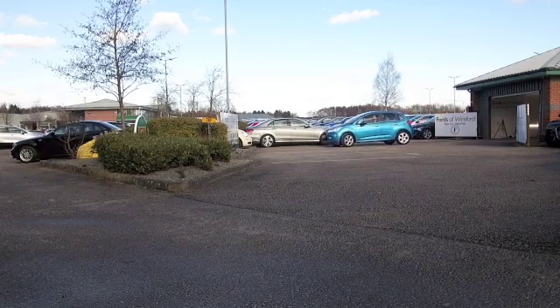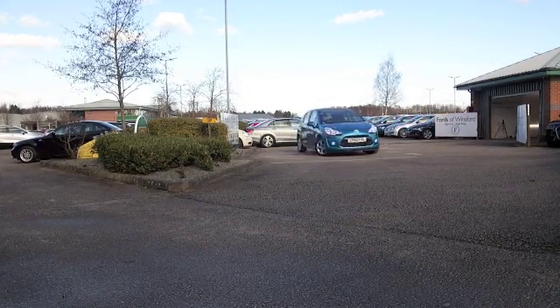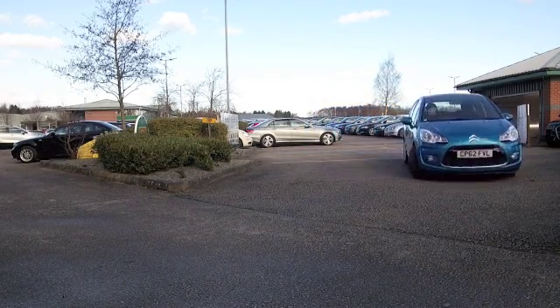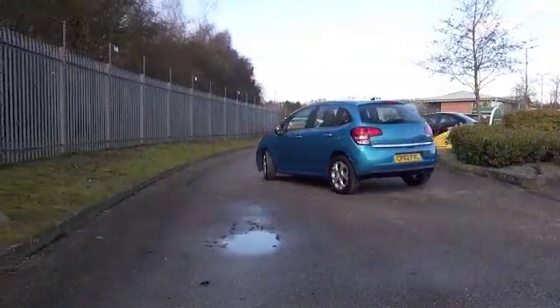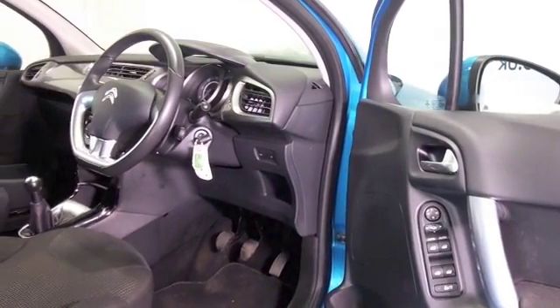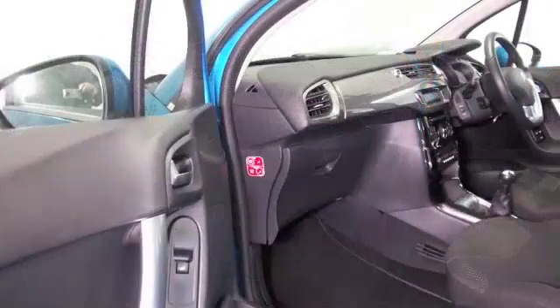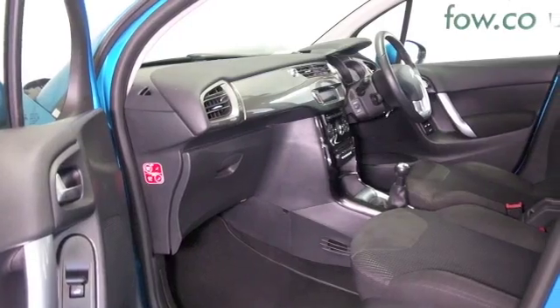Here's a rather nice Citroen C3 in this beautiful shade of blue, looking good with a nice set of alloy wheels as well, from 2013 and about 17,000 miles on the clock. A lovely interior which is very comfortable with cloth seats. We've got remote locking, Bluetooth, climate control, and you can expect good fuel economy — about 76 mpg combined.